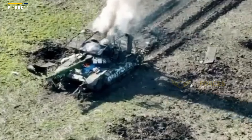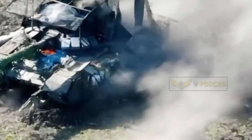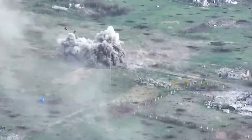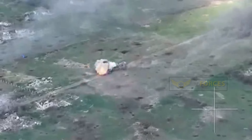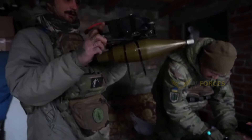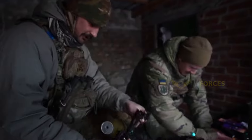The second drone appears to be carrying a rocket-propelled grenade, most likely a Russian-made PG-7VL high-explosive anti-tank (HEAT) round. The RPG's 2.6-kilo shaped charge punches its way into the hull, setting off a catastrophic explosion.